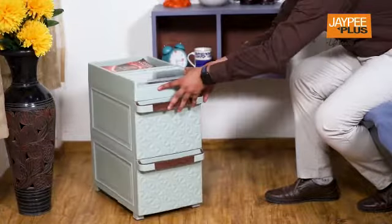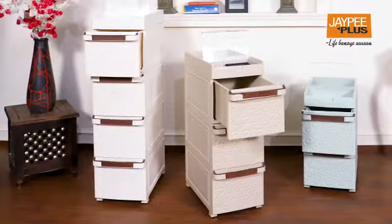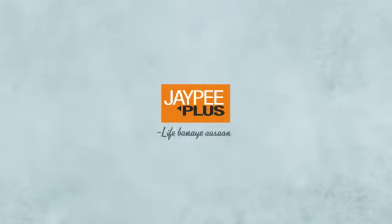JP Plus Multiplan Cabinet is a name committed to help you find the best home and workplace storage utility tops. JP Plus Life Banaya San.